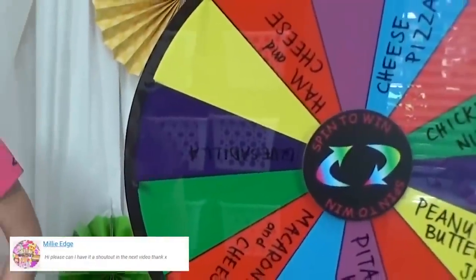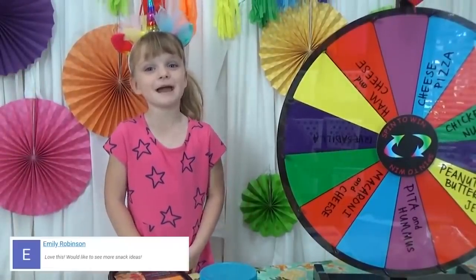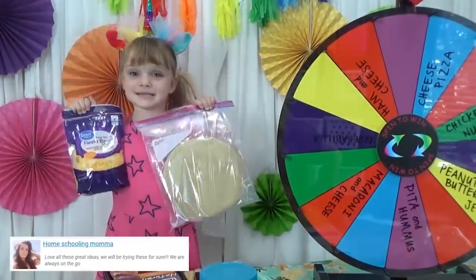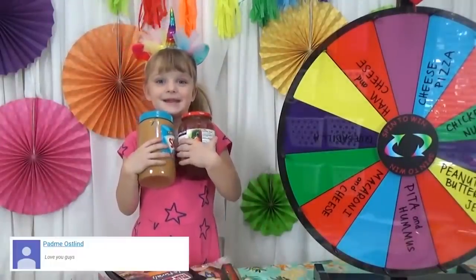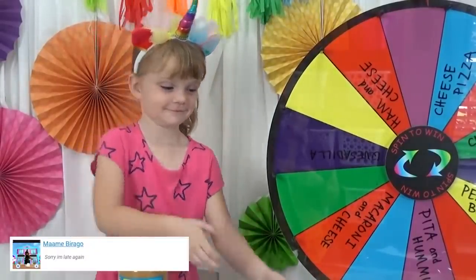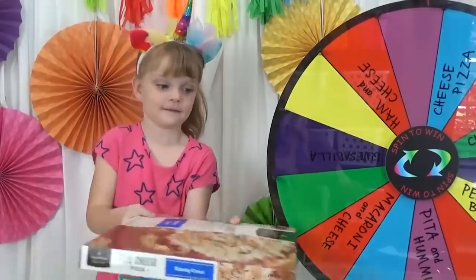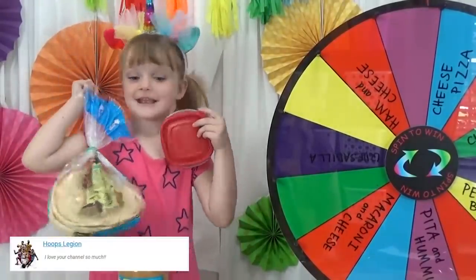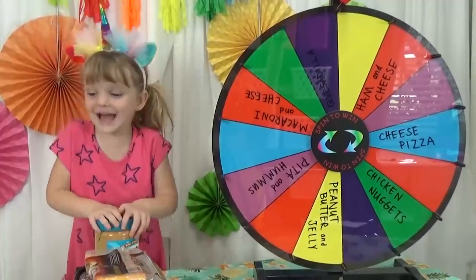Happy Thursday! We're back home and we're going to do a mystery wheel lunch today. The choices for the main course are ham and cheese, quesadillas, mac and cheese, pita and hummus, cheese pizza, peanut butter jelly, or chicken nuggets. Lily is hoping for cheese pizza and definitely does not want pita and hummus. The wheel lands on — quesadillas! Yay!